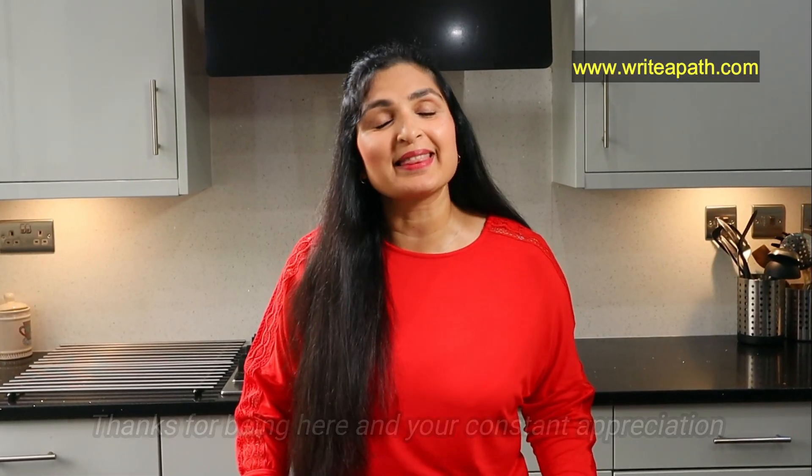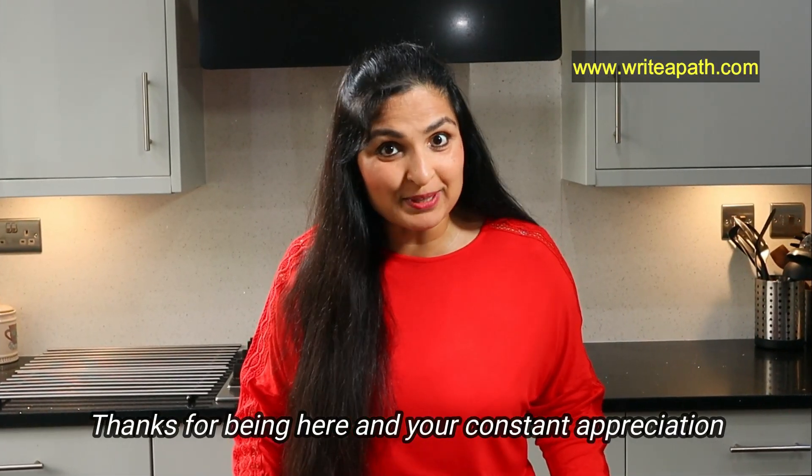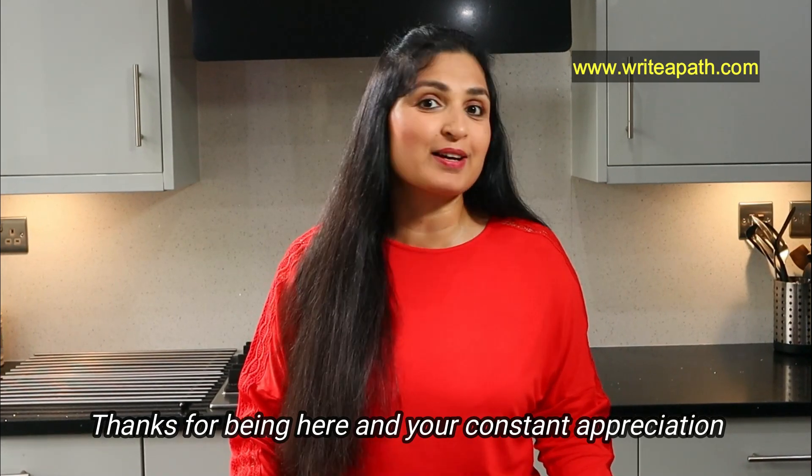Hi, how are you guys? First of all, thanks for being here and your constant appreciation. It means a lot to me. You guys are great.